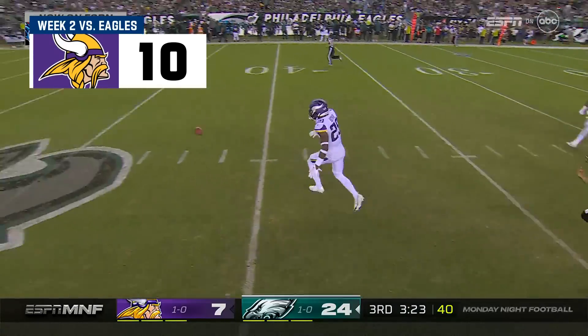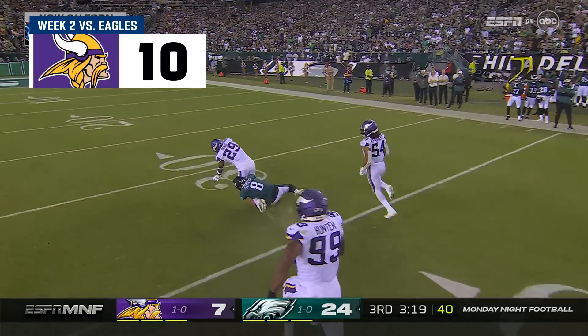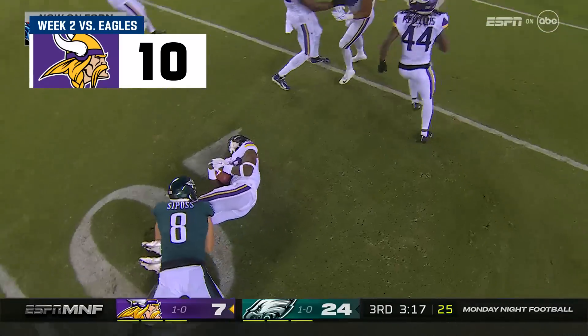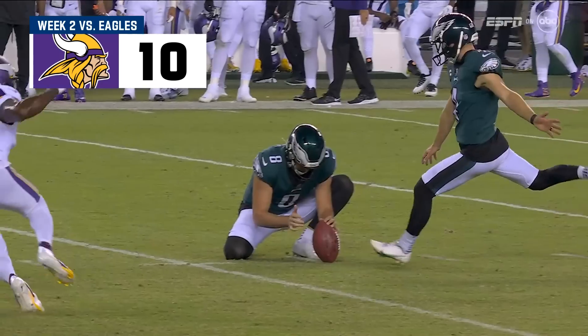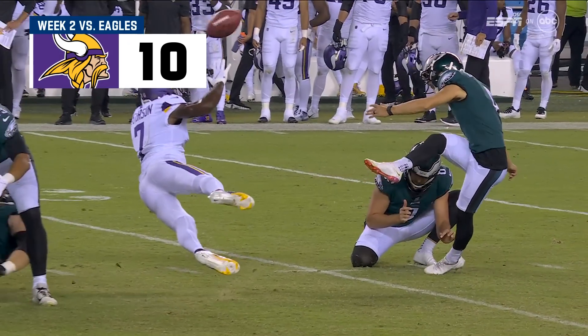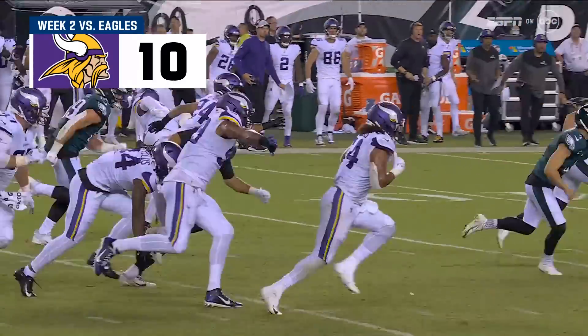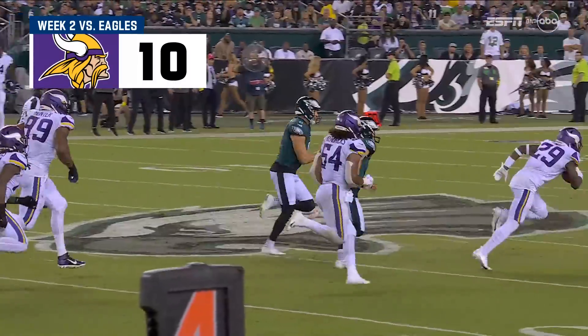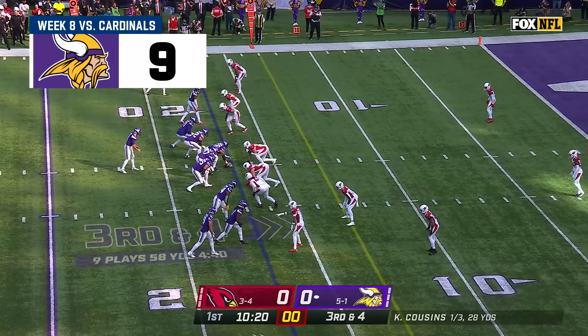This one's blocked by Peterson and picked up back the other way by Chris Boyd. The Vikings get a shot of life — Chris Boyd was there for the return of 27 yards, and maybe that gets the Vikings up off the mat. A receiver top of your screen.